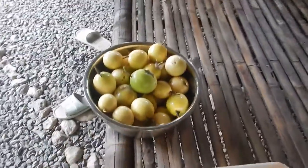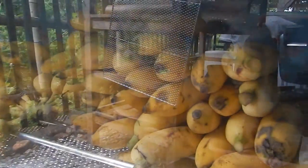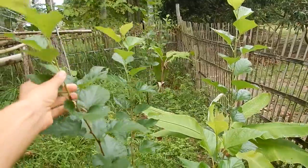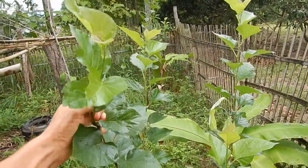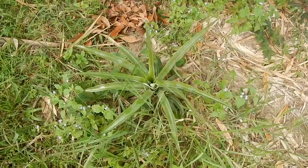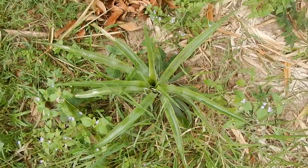Mulberries are getting bigger, so I think next season you'll have some more mulberry. A lot of random spots with pineapple, but none of them are giving fruit yet.